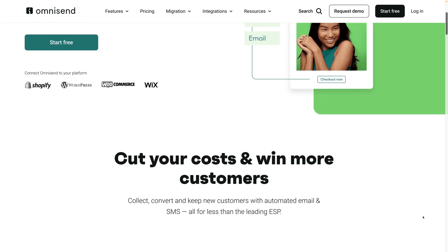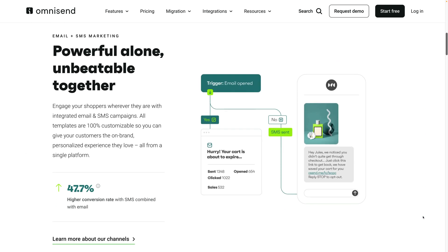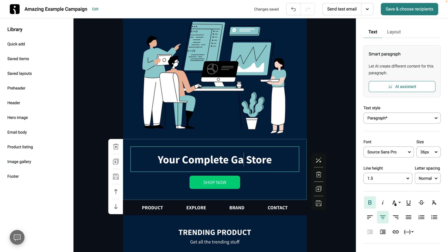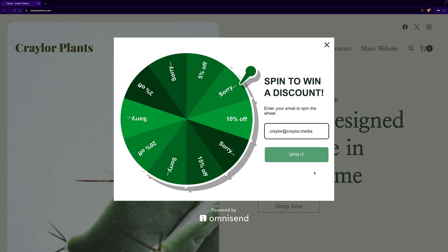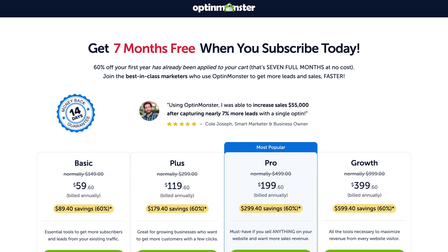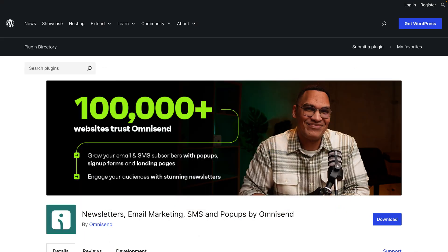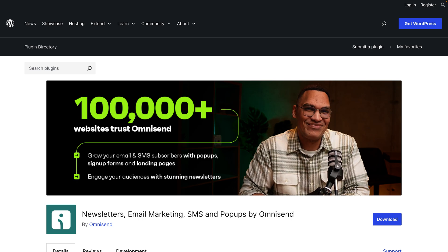This can feel overwhelming in WordPress, but that doesn't have to be the case with OmniSend. OmniSend is an all-in-one email and SMS marketing solution, with a free WordPress plugin to add embeddable forms and pop-ups to your website. Rather than paying for an expensive plugin to create pop-ups and still needing to pay for an email marketing system, you can do it all for free with OmniSend.